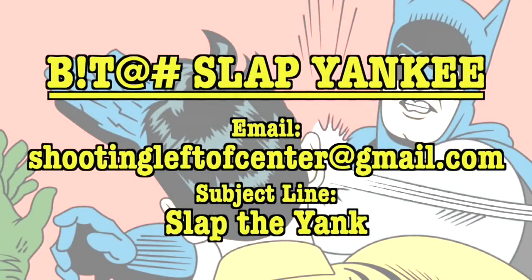This is the Yankee Marshall, just reminding everyone out there that if you disagree with anything I say in any one of my videos — be it something political or tactical — I'm going to give you the opportunity to come talk to me face to face instead of just putting stuff in comment sections where someone might not even read them. You can come in one of my live chats and tell me off in person. Just send an email to shootingleftofcenter@gmail.com, put 'Slap the Yank' in the subject line, and I will get back with you and set up a time where you can come in one of the live chats and tell me off face to face.